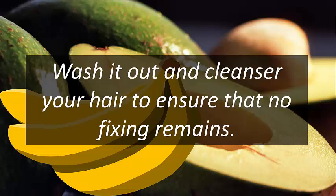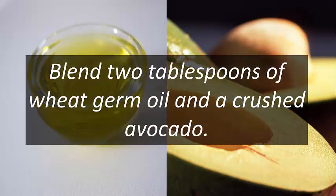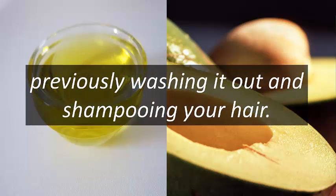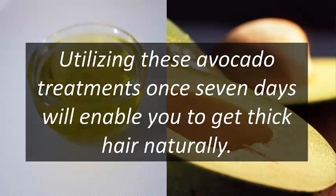A variation of this technique is to make a hydrating hair mask: blend two tablespoons of wheat germ oil with a crushed avocado. Apply this blend on your scalp for 20 minutes before washing it out and shampooing your hair. Using these avocado treatments once a week will help you get thick hair naturally.